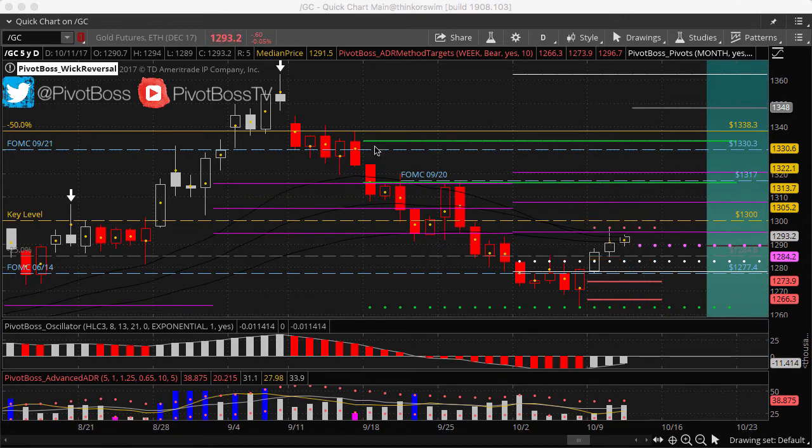If price drops into 1285, that's the spot where bulls will look to defend and try to squeeze again. Bears will watch 1300 and try to push through 1285; bulls will try to keep 1280–1285 bid for a shot at squeezing back up. The current downtrending market suggests maybe one more wave down to 1253, but 1285 is going to tell us a lot. That's it for now — let's see how this plays out heading into the rest of the session. Good luck and trade well.